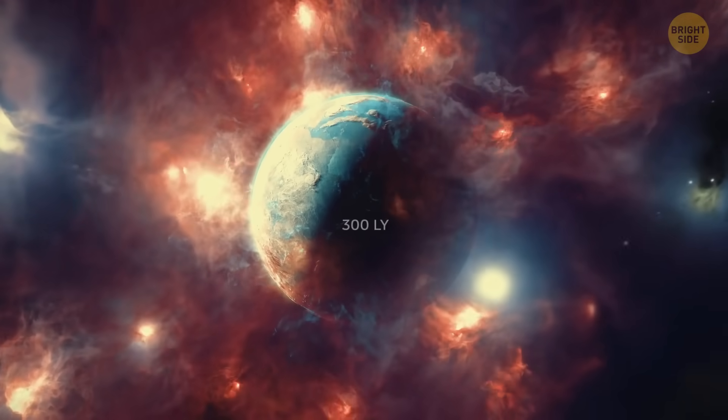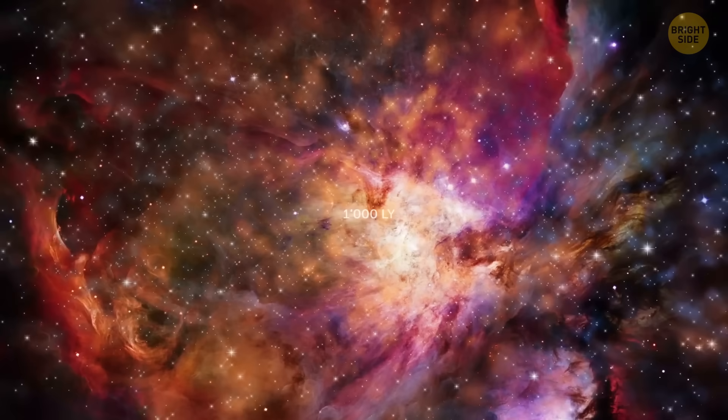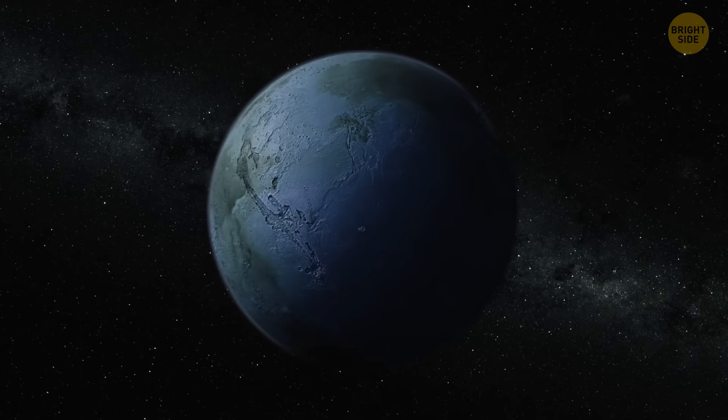For comparison, most exoplanets are hundreds of light-years away. And all the interesting stuff, like black holes and nebulas, are usually more than thousands of light-years away from us. So, could it be habitable?